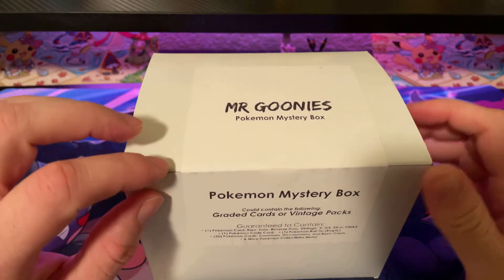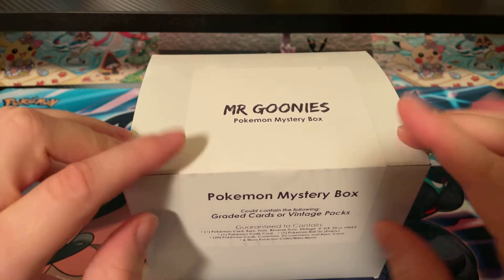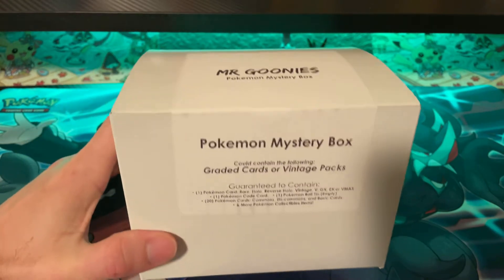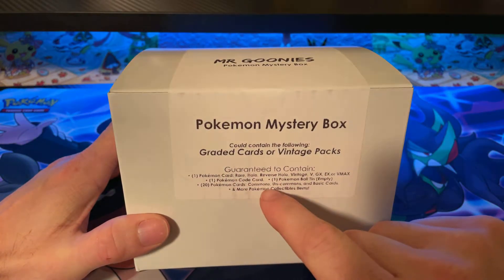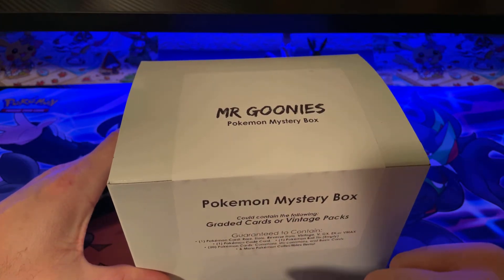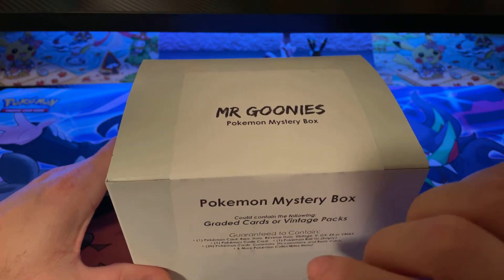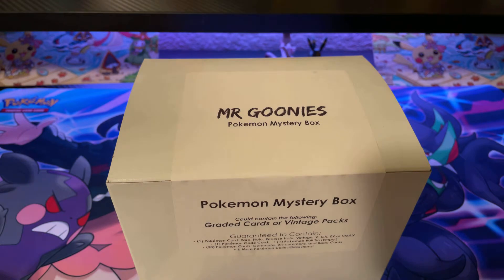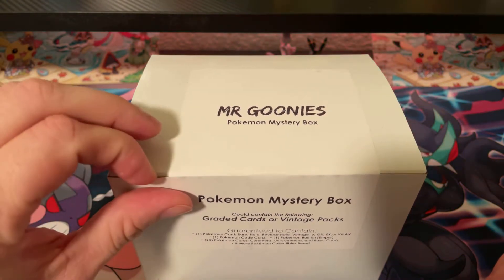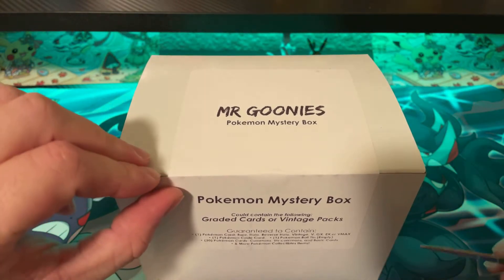Hey, how's it going everybody? For today's video we're going to be opening Mr. Goonie's Pokemon mystery box. This is actually an old label — I reached out to him. In this box it is four boosters, one empty ten, one coin, one card, and a mystery item, maybe a few other things. Really hoping for one of those graded cards or a base set booster pack, which is supposed to be in one of his boxes. Let's get started.